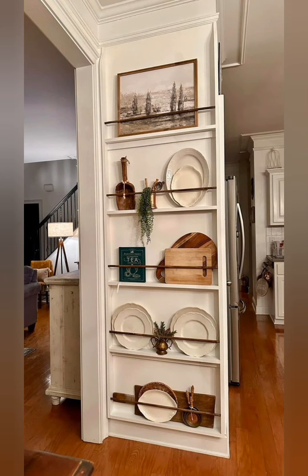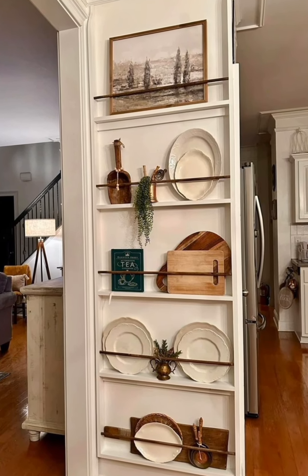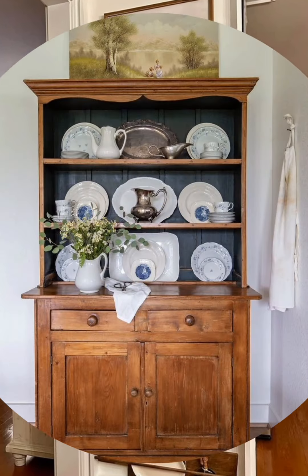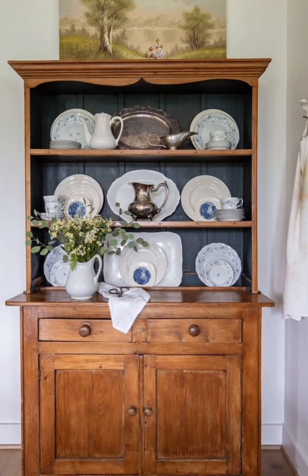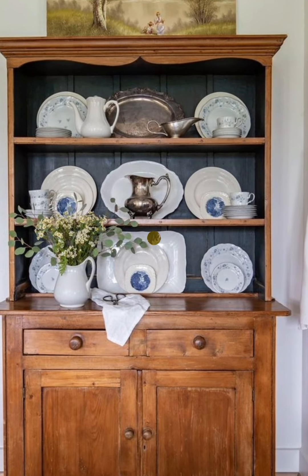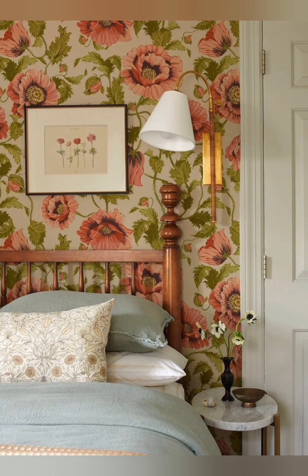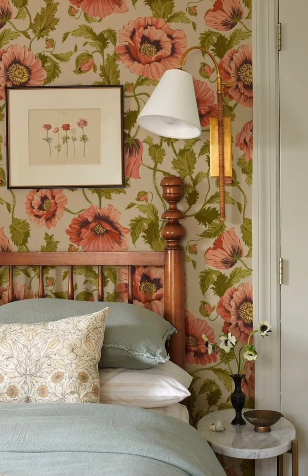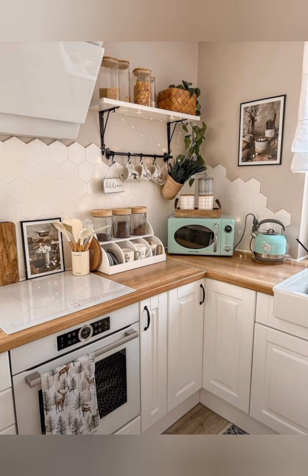Hello everyone, welcome to Rose Decor. Today in this video I am going to show you some English country style cottage decorating ideas. English country cottage decor is all about creating a warm, cozy and inviting atmosphere that blends rustic charm with timeless elegance.